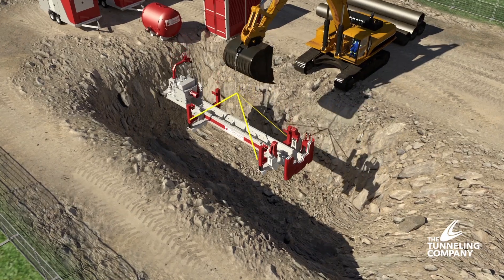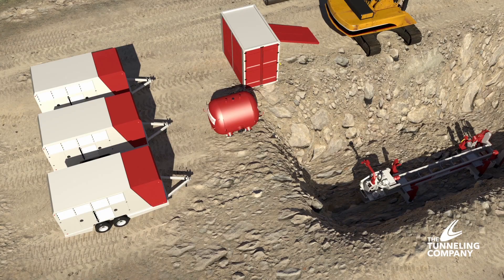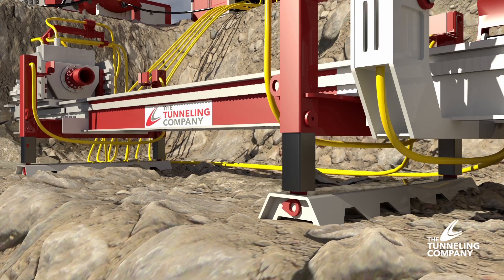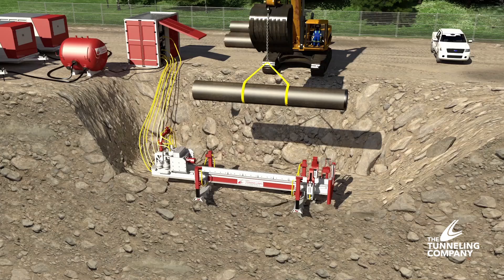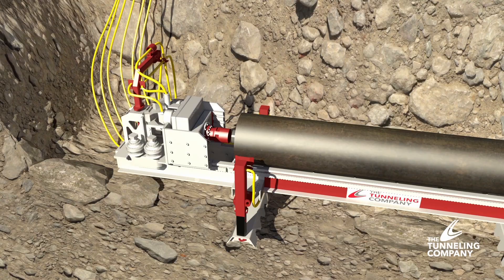When the unit arrives on site, the drilling machine is lowered into the pit. The rig is connected to the power pack and compressors. The machine is leveled using its hydraulic legs. Next, the first section of pipe and auger with the down-hole hammer and bit is lowered into the pit and attached to the machine.